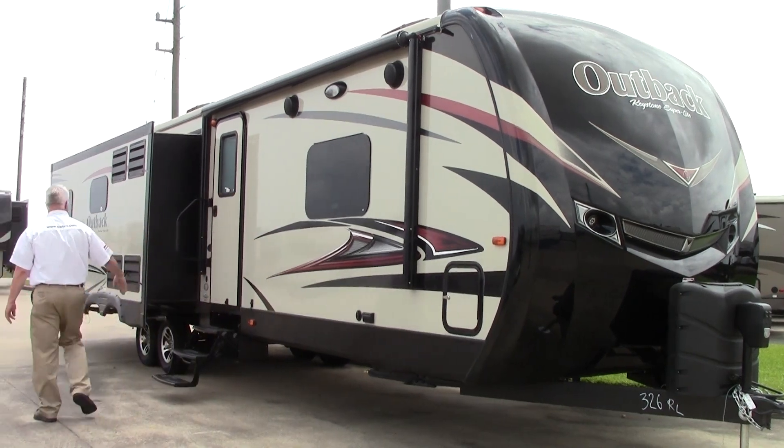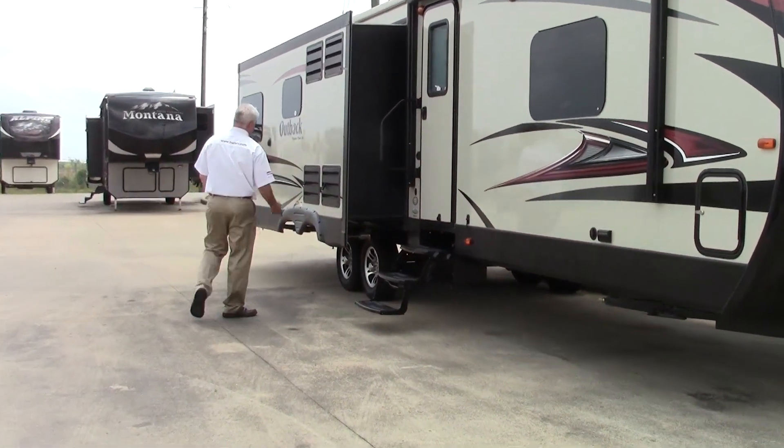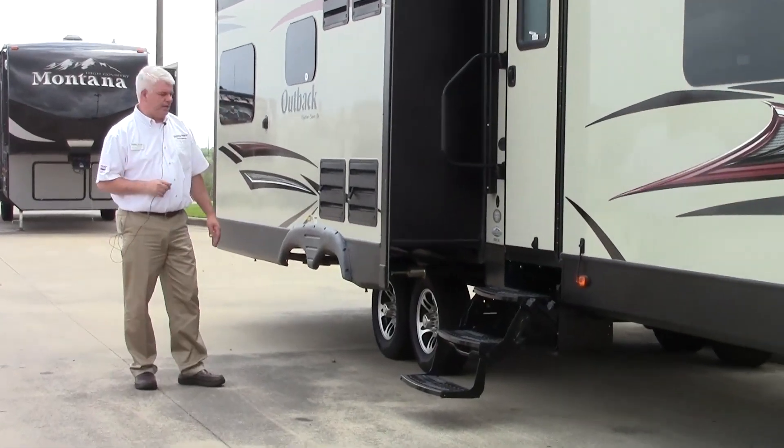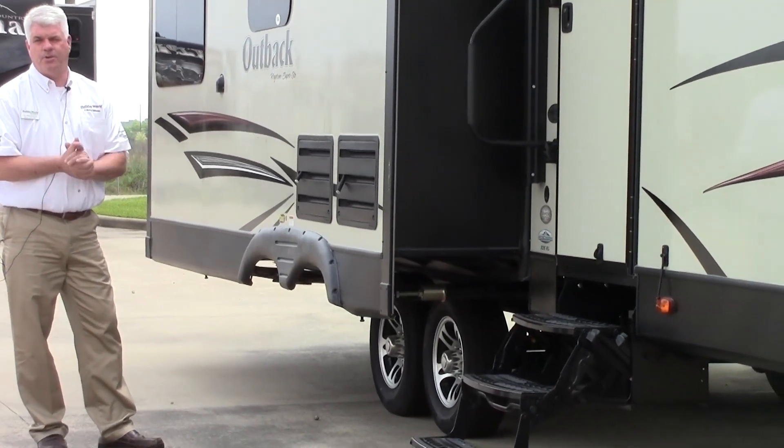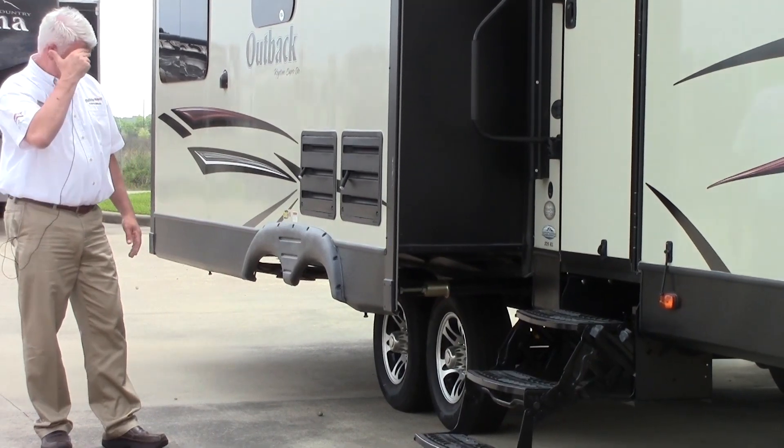As we go around, of course, our entrance door. You'll really appreciate this when we get inside — this unit has two refrigerators in it, so there's plenty of space to put all the food you need to enjoy your trip.